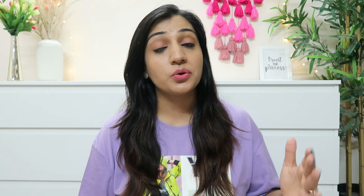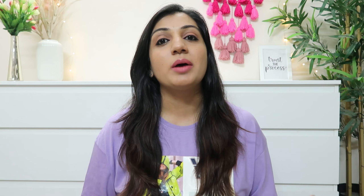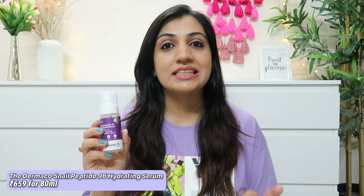When we hear snail mucin, the first name that comes to mind is the Cosrx Advanced Snail Mucin Power Essence, which is a good product, but many people find it expensive or it doesn't suit them. If you are looking for an affordable Indian alternative with a good formula, then you can use the Dermaco Snail Peptide 96 Hydrating Serum.